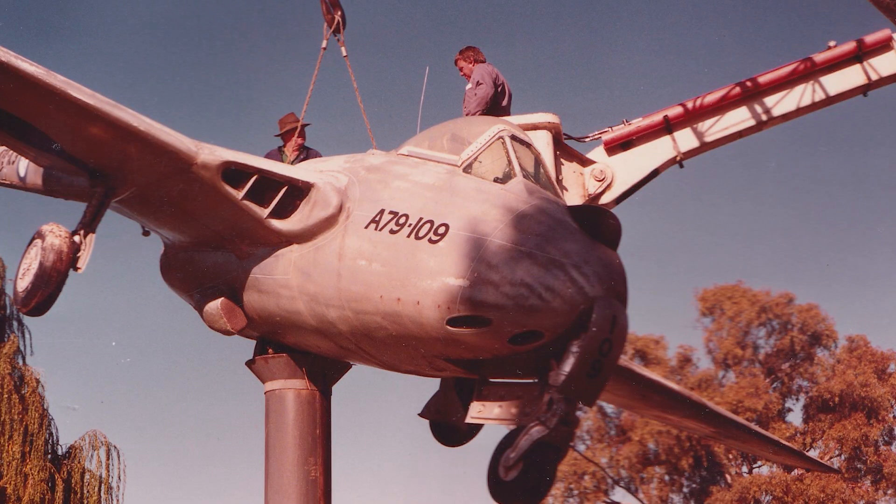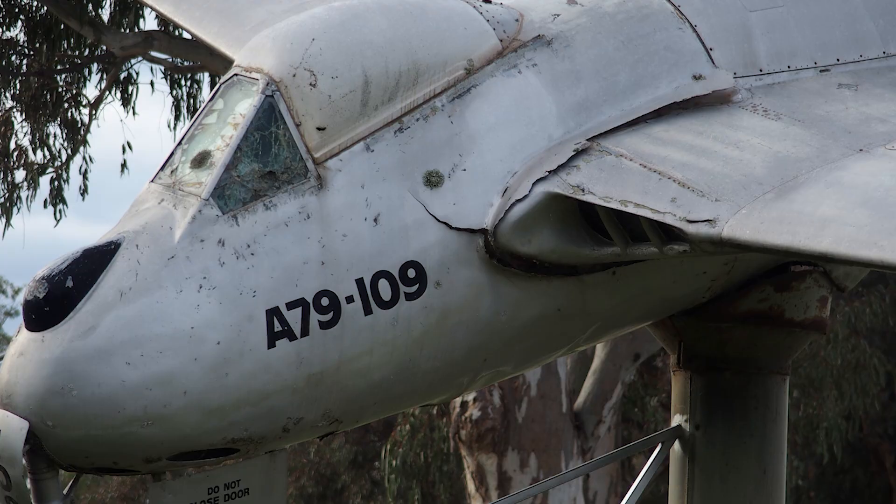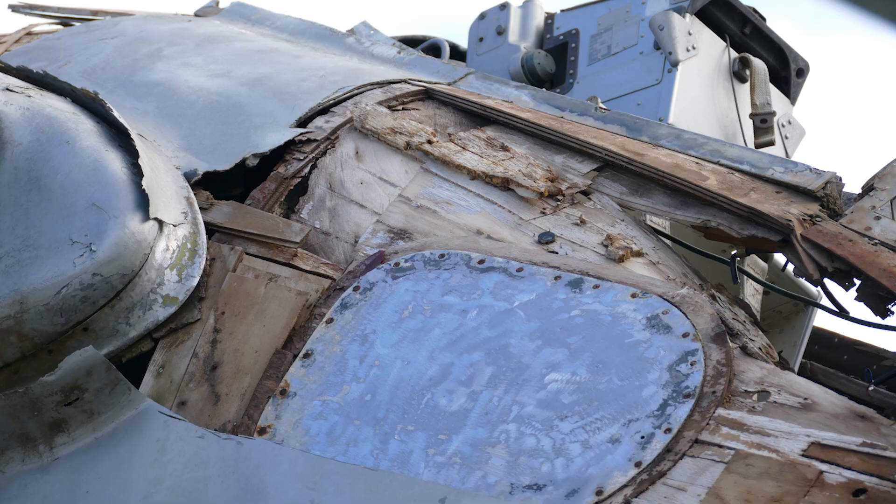Several restorations have been attempted and it has even been removed from its mount and fiberglassed, but even this did not stop the progress of decay. In 2022, it was noticed by a former Air Force engineer that the nose of the plane was starting to droop and could indeed become a safety hazard. On investigation, it was discovered that the plane had significantly deteriorated, mainly due to the decomposition of the wooden structure.